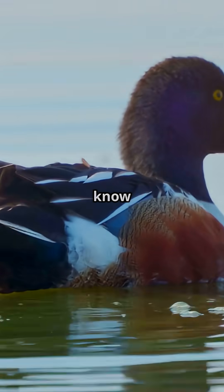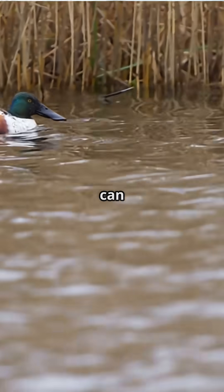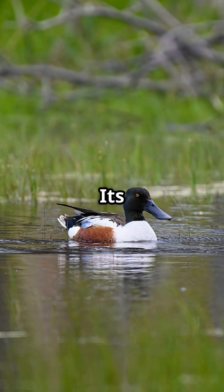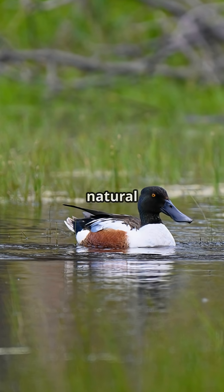Am I the only one who didn't know ducks could have kitchen gadgets for beaks? Wait till you see what the Northern Shoveler can do. The Northern Shoveler isn't your average duck. Its giant spoon-shaped bill is lined with tiny combs called lamellae, like a natural filter.